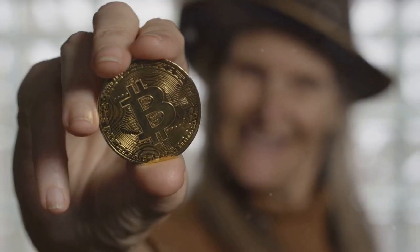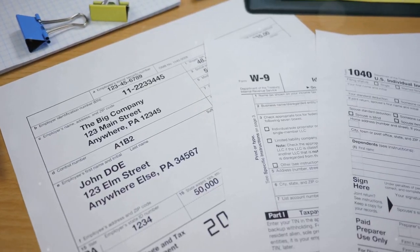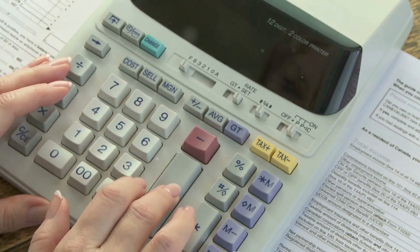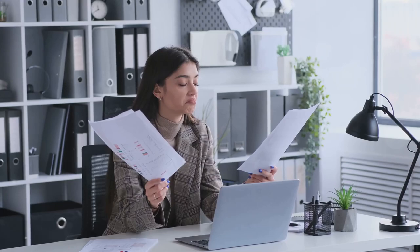I'm sure you've heard the news, crypto taxes are here to stay. But don't worry, we've got you covered. First up, let's talk IRS form 8949. This form is your best friend when it comes to reporting crypto gains and losses. But let's be real, it can feel like deciphering an ancient language.